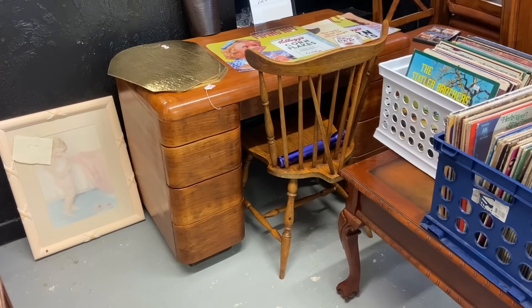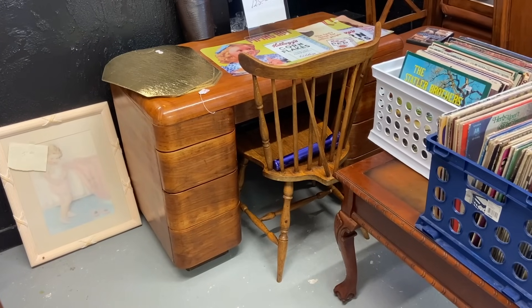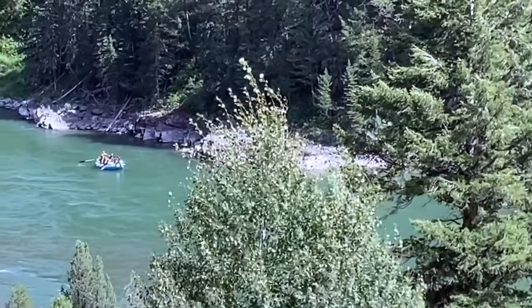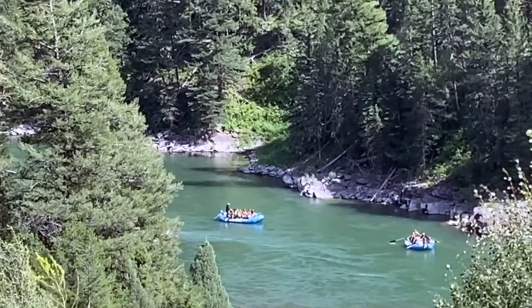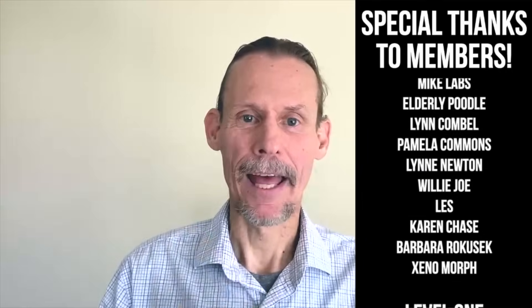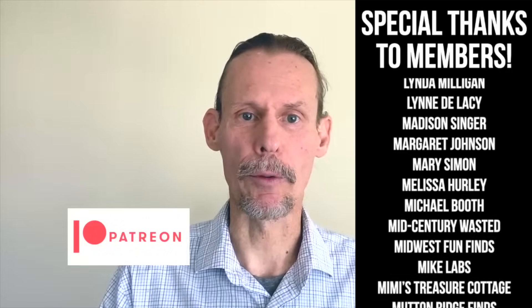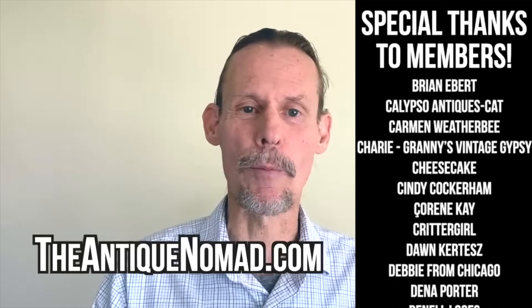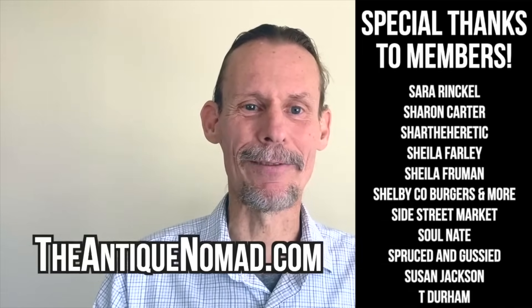We saw a lot of people buying desks during the pandemic because they were working at home, and now they either have them or they've gone back to work in the office, so desks could slow down a little bit. Well, that was sure a lot of fun — I saw some things in there I haven't seen before and I bought some really cool stuff including a sculpture I'd never seen before. If you enjoyed this video check out this one also. Click thumbs up to like this video and check the description for information about our Patreon and memberships. Please do check out our website theantiquenomad.com for appraisal help — we'll see you again soon. Bye for now.